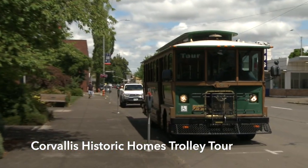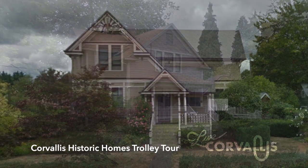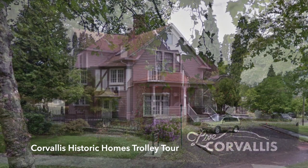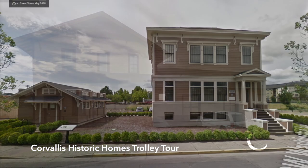We are stopping at 36 different sites, visiting four different neighborhoods — all historic neighborhoods in the downtown area of Corvallis. We're going to be looking at about 20 different styles of architecture and talking about the people and the families that built and inhabited those homes and really built the foundation of history here in Corvallis.